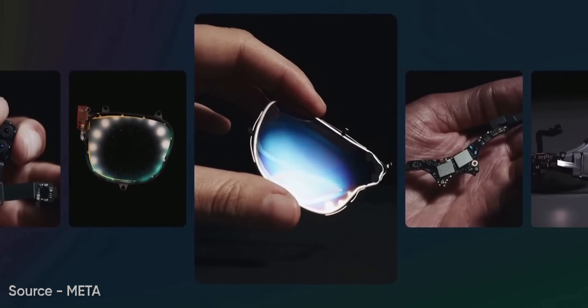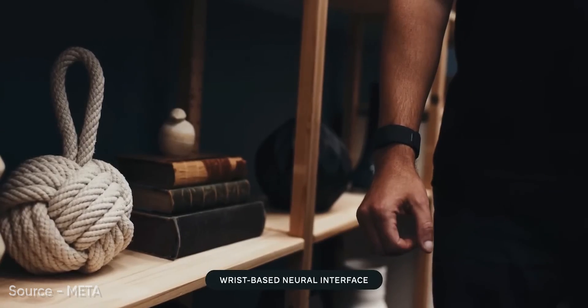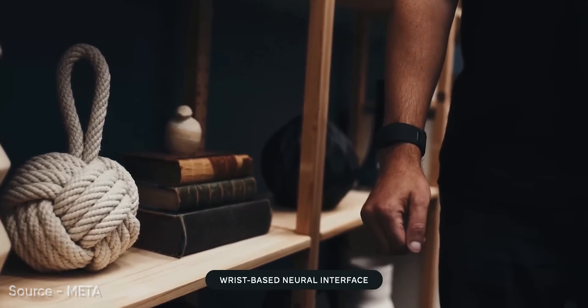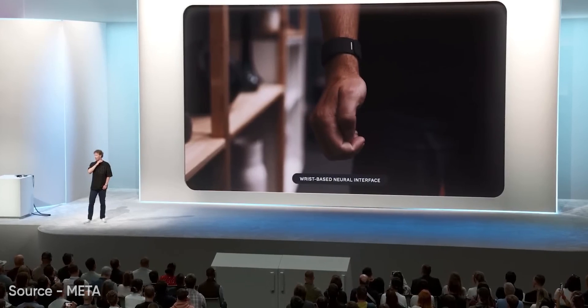They feature micro-LED projectors that display graphics via waveguides, and advanced inputs like voice commands, eye and hand tracking, and even an EMG wristband that reads neural signals from your wrist — making them intuitive and easy to use, even in low-light or crowded spaces.